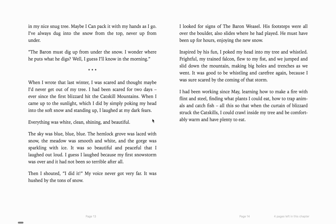"The sky was blue, blue, blue. The hemlock grove was laced with snow. The meadow was smooth and white, and the gorge was sparkling with ice. It was so beautiful and peaceful that I laughed out loud. I guess I laughed because my first snowstorm was over, and it had not been so terrible after all. Then I shouted, 'I did it!' My voice never got very far. It was hushed by the tons of snow. I looked for signs of the baron weasel. His footsteps were all over the boulder, also slides where he had played. He must have been up for hours enjoying the new snow. Inspired by his fun, I poked my head into my tree and whistled. Frightful, my trained falcon, flew to my fist, and we jumped and slid down the mountain, making big holes and trenches as we went. It was good to be whistling and carefree again."